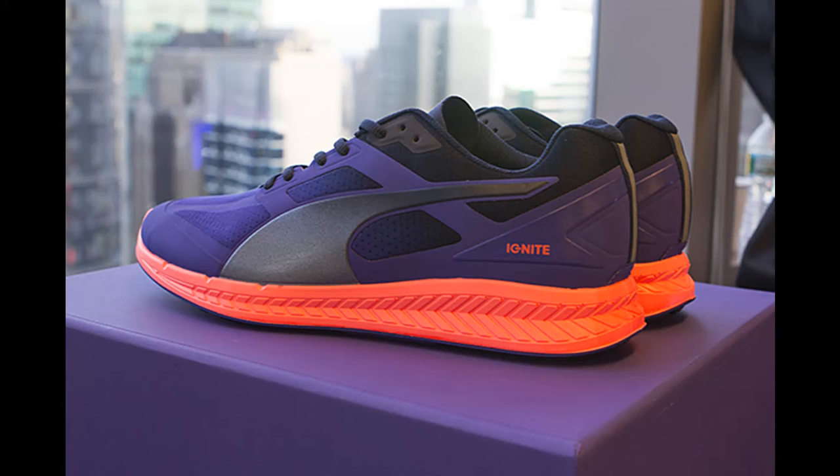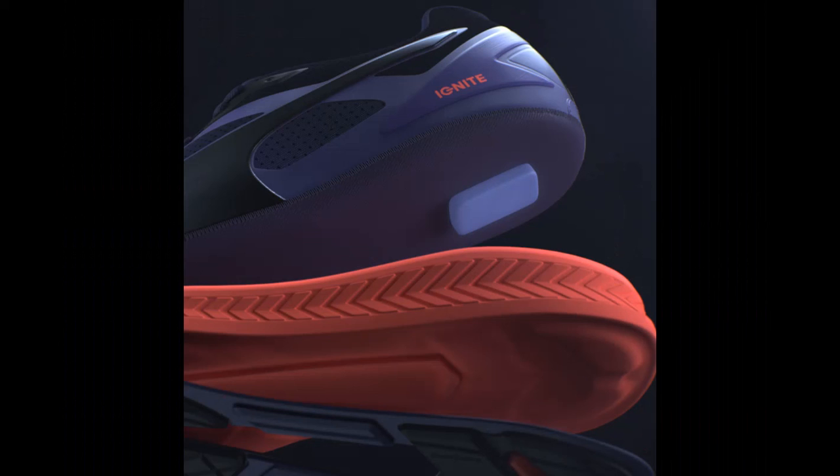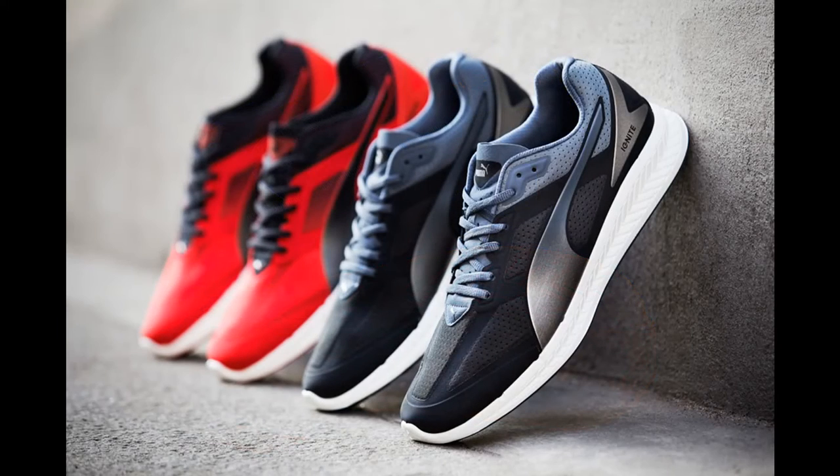The final technology is Puma Ignite Foam. The introduction of Ignite Foam in 2015 offers a polyurethane blend meant to have superior energy return and immediate step-in comfort.